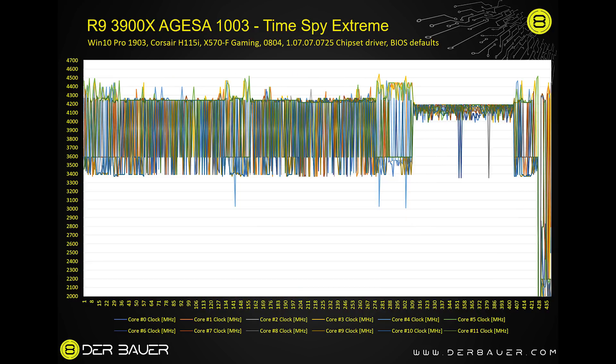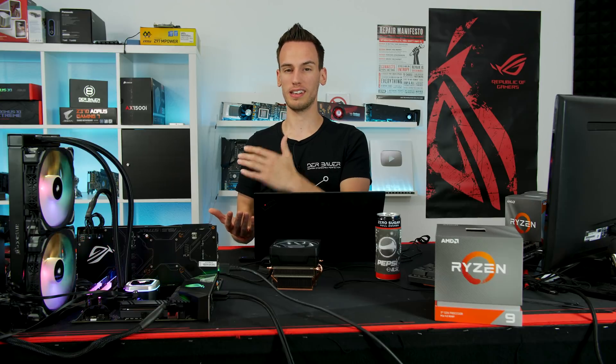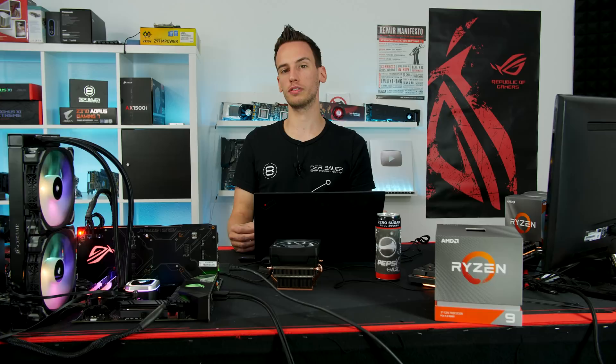Moving to the latest AGESA version 1.0.0.3, there are actually fewer spikes and the CPU is boosting a little bit less than before — still somewhere between 4.4 and 4.5 during the GPU test, and during the CPU test it's somewhere between 4.1 and 4.2. TimeSpy Extreme is a synthetic test that typically has multi-threaded load throughout, making it hard to judge whether the load is too high to achieve real single-core boost.